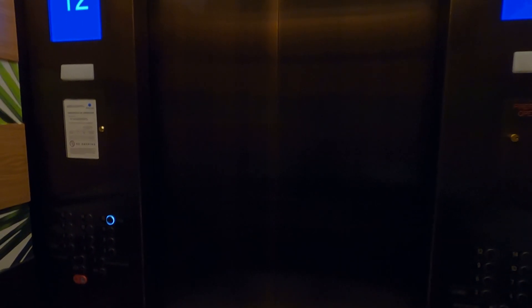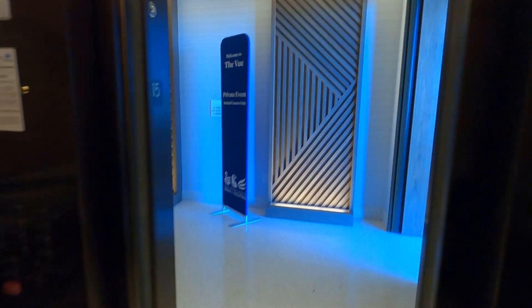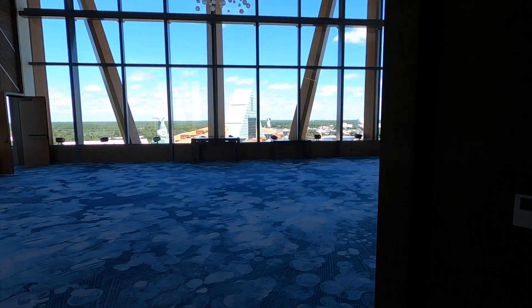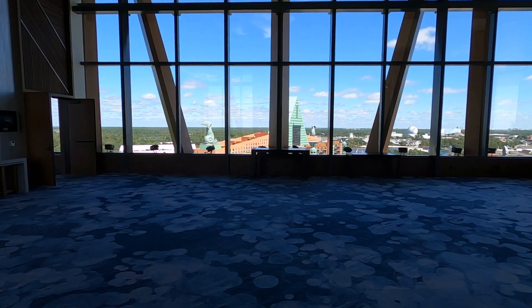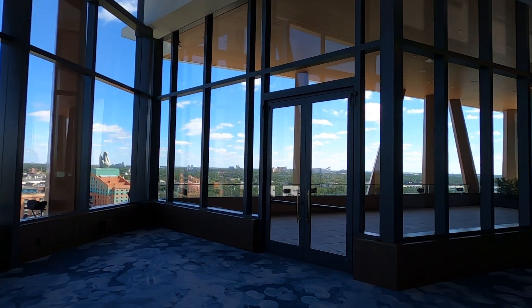I always like to get the camera close as the door opens. We're on the 15th floor. We've made our way up to the Vue floor — there's the sign. Nobody's in here, which is interesting. They said they had a seminar or conference, but maybe it's later on. It's like desolate up here.